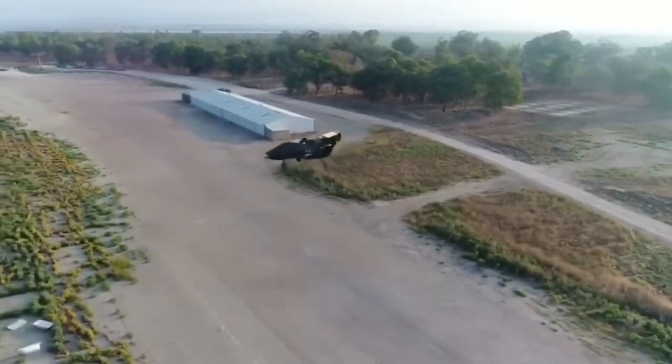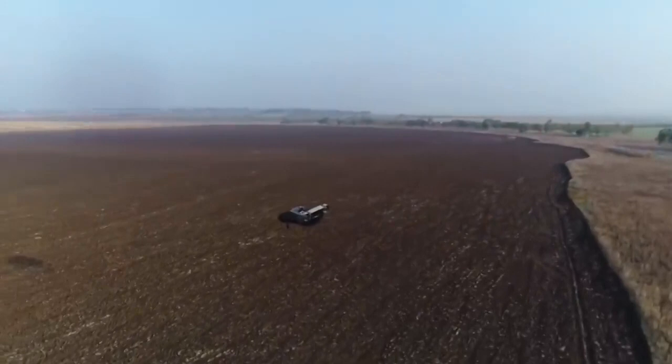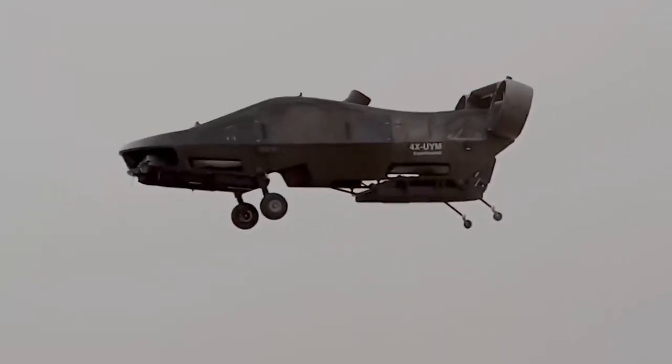It has a range of 150 kilometers. In addition, the City Hawk easily fits into a typical parking space and is designed to withstand a variety of weather situations.